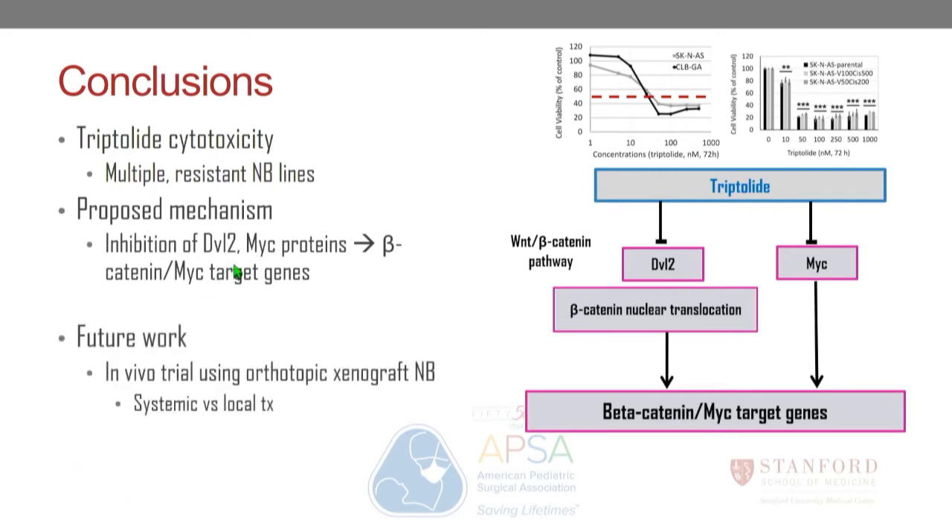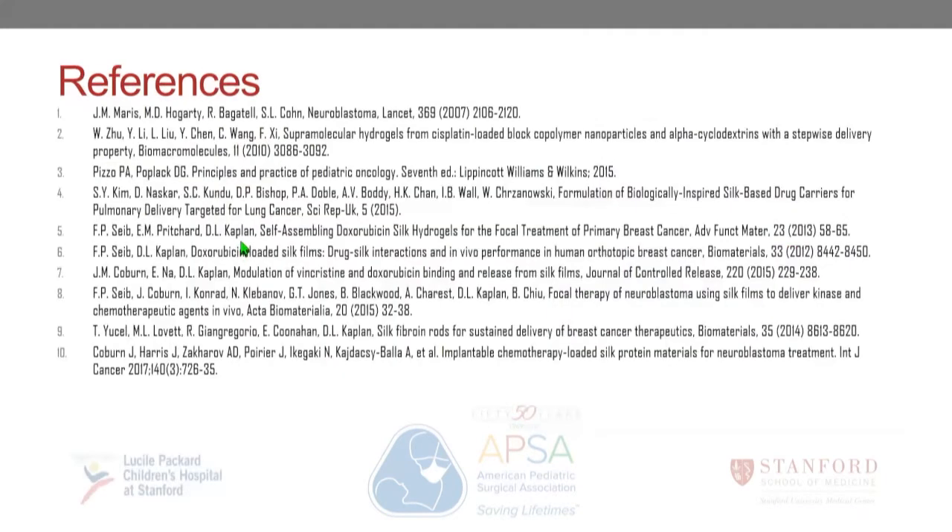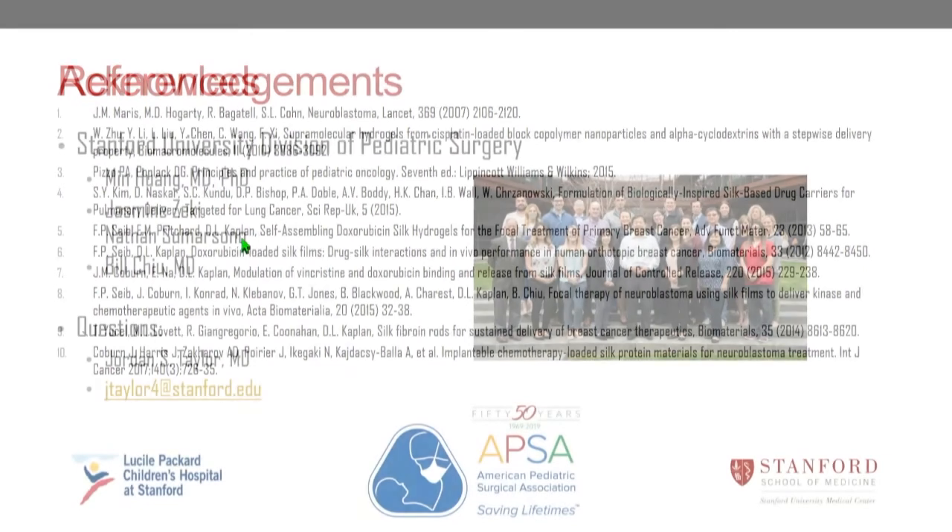In summary, tryptolide has a cytotoxic effect against multiple cell lines including those resistant to vincristine and cisplatin. The proposed mechanism is through inhibition of disheveled-2 and MYC proteins, leading to a decrease in beta-catenin and MYC target genes. Future work will translate this into an in vivo xenograft model, trying tryptolide both systemically and as a local therapy. Thanks to PI Dr. Chu.